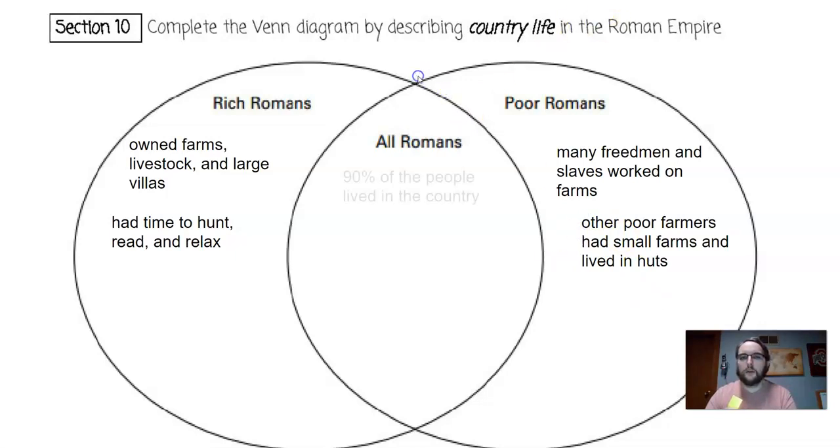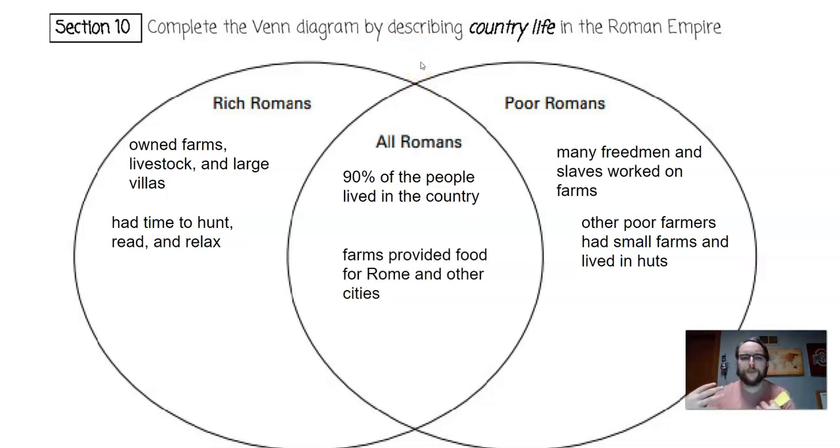Interestingly, 90% of the people actually lived in the countryside rather than the city of Rome. Farms produced food for Rome and other cities. Rome had a mild climate, which made farming possible all year long, and the climate was good for grains like wheat, as well as olives and grapes — producing a lot of olive oil and wine. Wheat was the main crop. Now we're going to move on to a review assignment where you'll create dialogue between a rich Roman and a poor Roman.